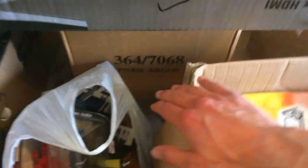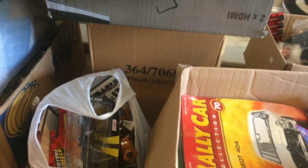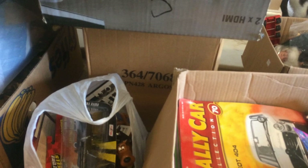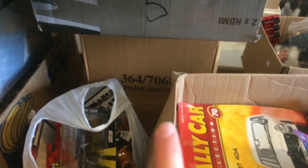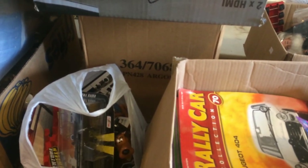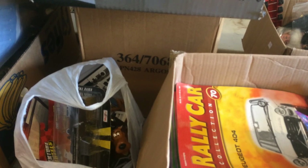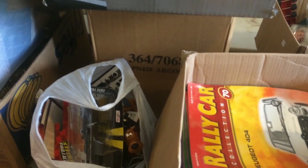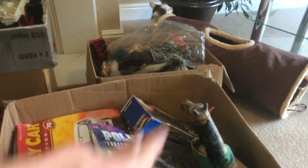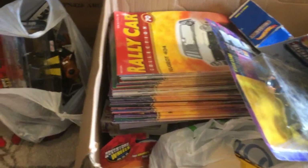Under there is a big PS2 driving steering wheel with the pedals, and it's actually in its box. That lot cost me about 25 or 30 quid plus commission, and I should get about 20 to 30 quid for the steering wheel on its own. The magazines and those toys on top were probably all in that job lot as well.